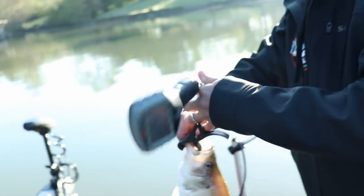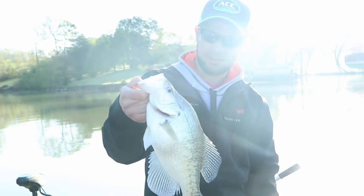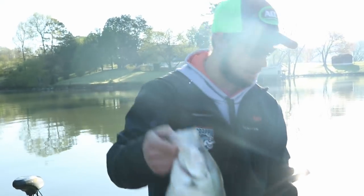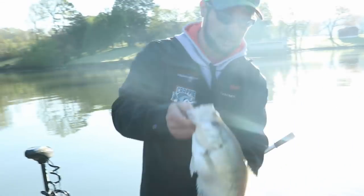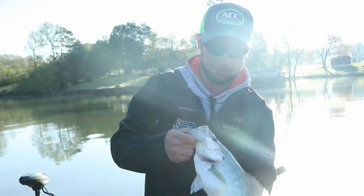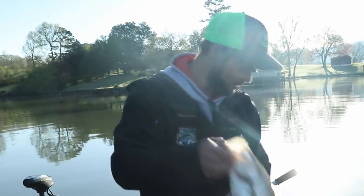That might win some money in the tournament — maybe, if it's weighed at the right time it could. There are a lot of quality fish out here. Watts Bar just has a lot of really nice quality white crappie. There's more sitting down there — let's go catch another one. Let this one go. All right girl, go on.